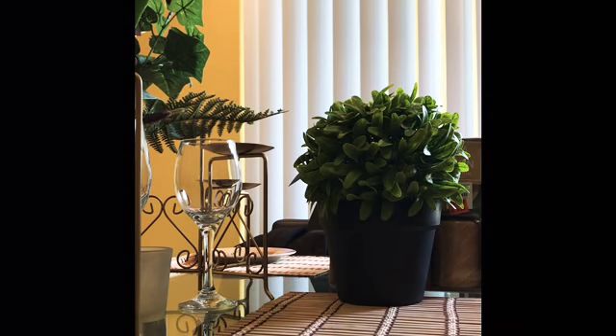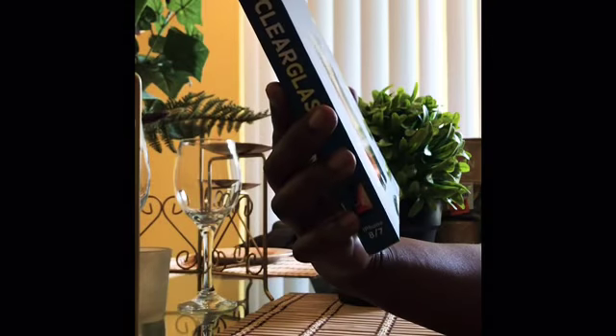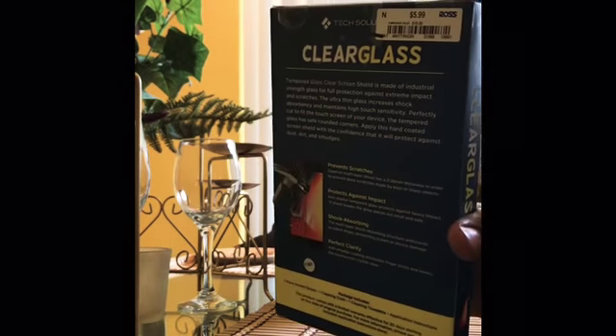I think that's it from Ross — oh, I also got a screen protector because mine is all cracked up. It seemed like they make those things just to crack. It was $5.99.